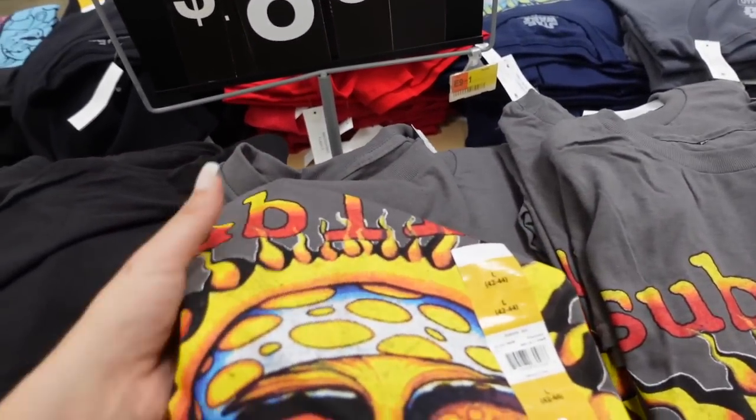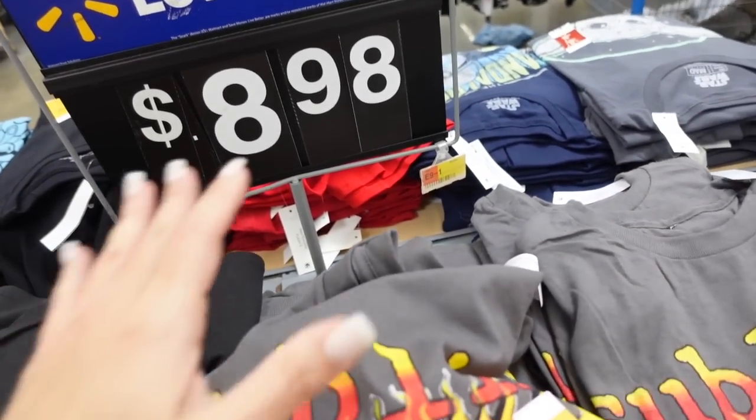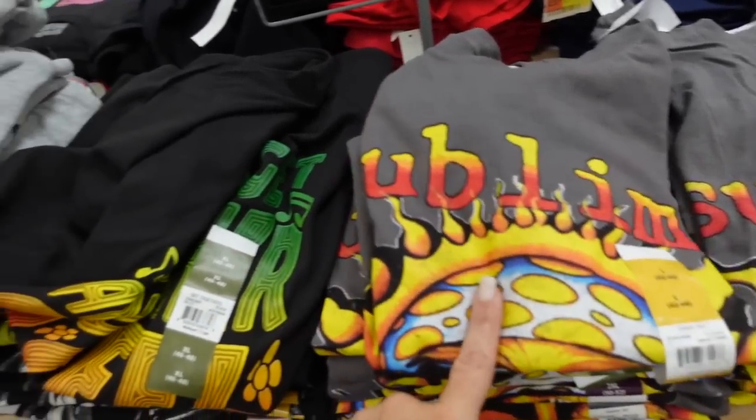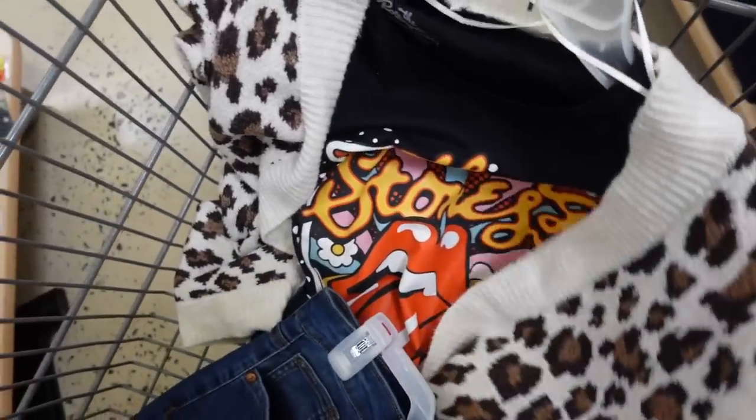New graphic tees in the men's department. These are crewnecks, really nice and stretchy for the price at $8.98. Usually size down to a small. They have Sublime — that one's new — and the Rolling Stones.